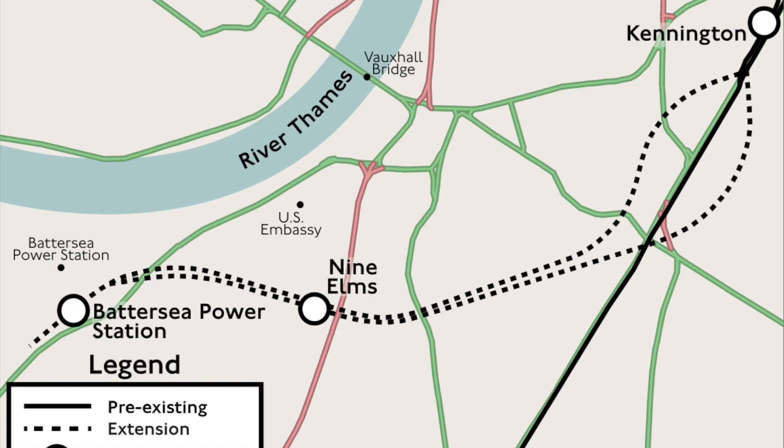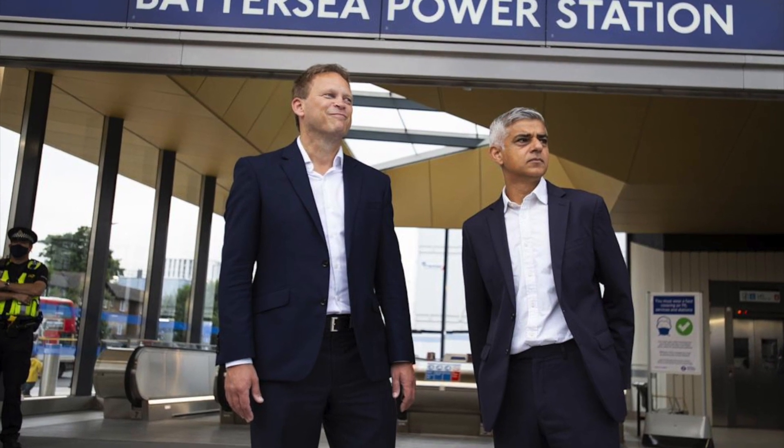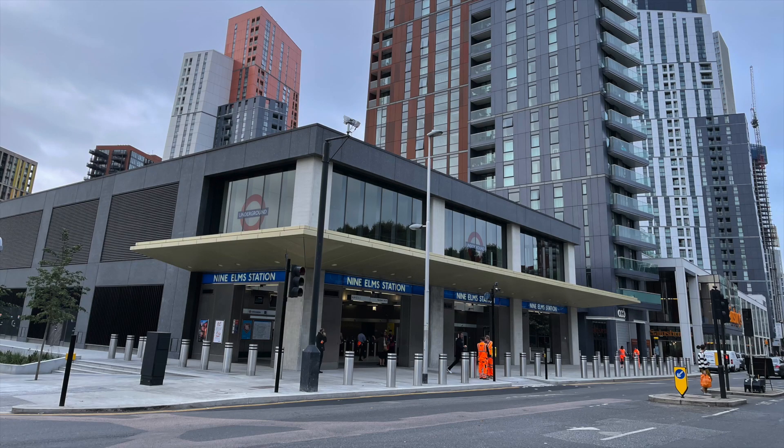The station is the terminus of the Northern Line extension, which is the newest section of the London Underground to be constructed. The station opened on September 20th, 2021, along with its sister station, Nine Elms, and the entire extension.